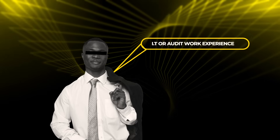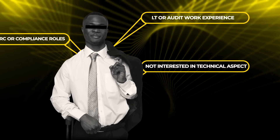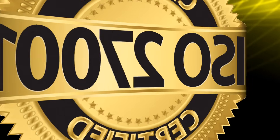Who should get CISA first? You already have IT or audit work experience, you're targeting GRC or compliance roles specifically, you're not interested in technical hands-on security work, and you have the money and time to study seriously. CISA is like a graduate degree — you can study for it early, but you can't graduate until you've lived through the experience.